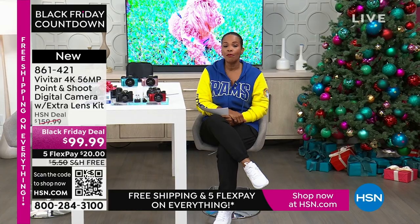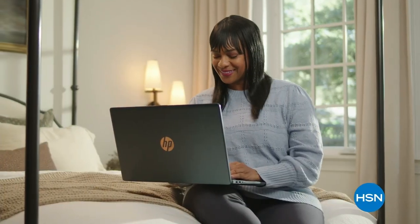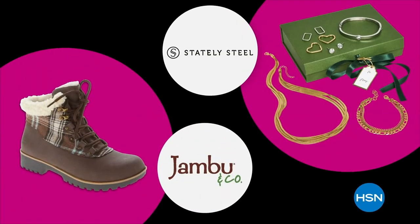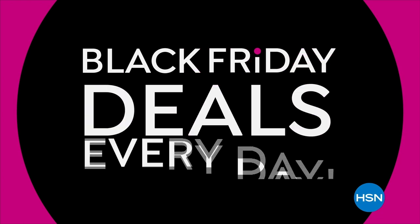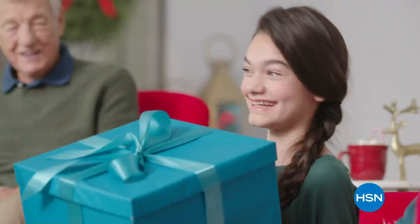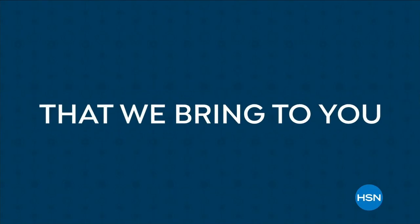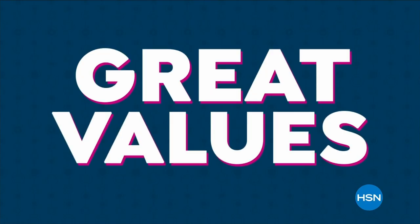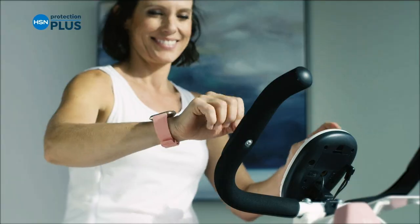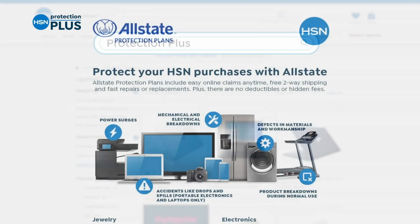You're not going to get a text message about anything on this because it's not a phone. Sometimes we want to multitask, and sometimes we want to specialize — a camera like this specializes in taking amazing imagery, whether still or video. The countdown to Black Friday is on — gift and get with our lowest prices of the season. Check off your list with up to 50% off on beauty favorites, outerwear, boots, jewelry, and more. Plus get free shipping and five FlexPay on everything. Shop now and slay later because no one does the holidays like we do. Only on HSN and HSN.com.